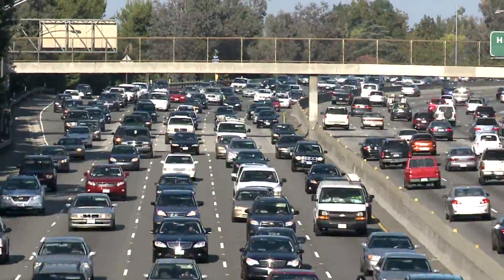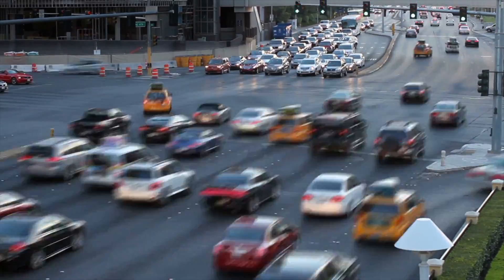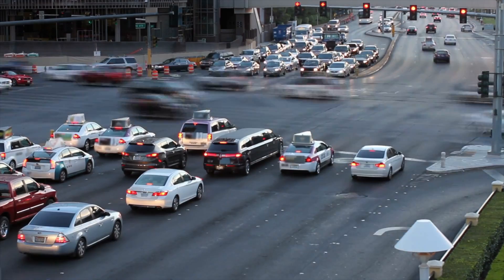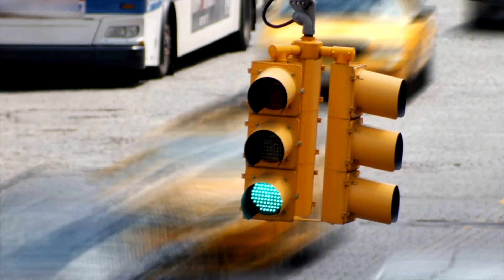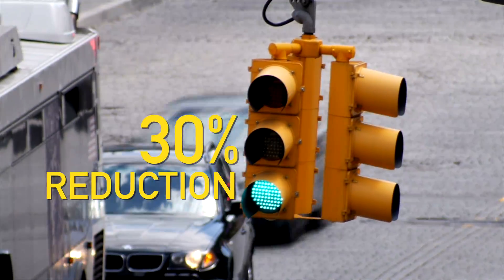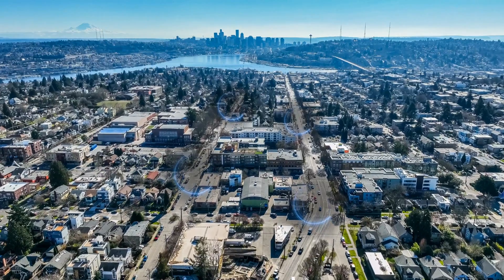As cars continue to flood US cities, congestion is on the rise. However, Google's new system has the potential to eliminate stop-and-go traffic and improve efficiency by eliminating stops by as much as 30 percent. And it's super cheap for cities to implement. So how does it work, and how can this tech make traffic more efficient?